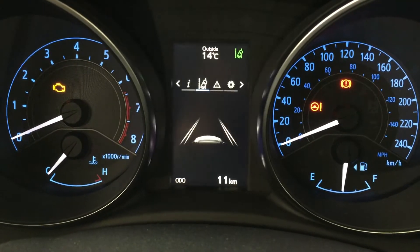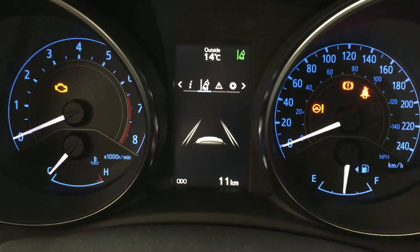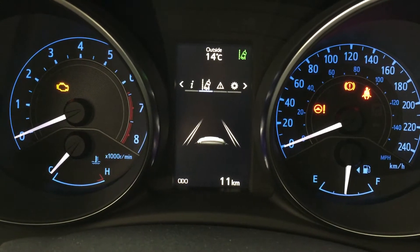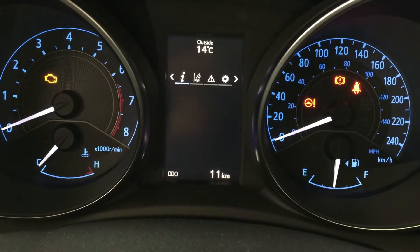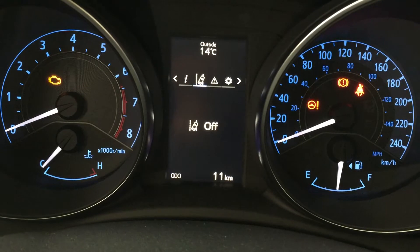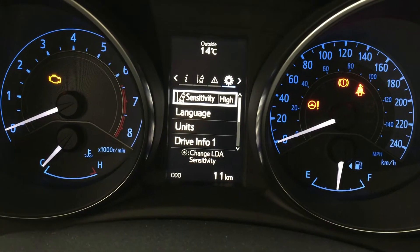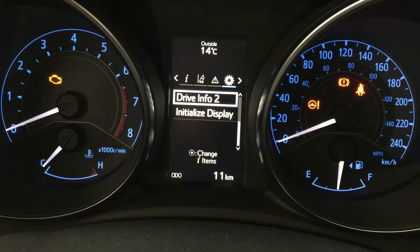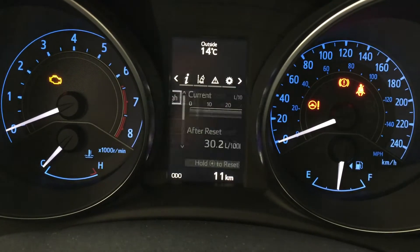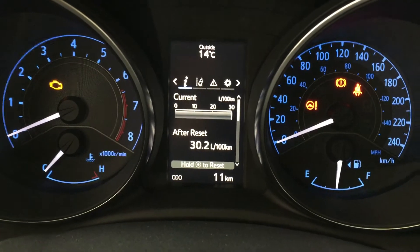One of the nice things with this multi-information display is you can go through many of the different menus. There are a couple of additional features including your lane departure alert, fuel economy settings, messages on your left-hand side, and settings for the sensitivity of your lane departure alert, as well as language, units, and a couple of other features so you can personalize everything for yourself. At the very top of the screen you'll also see your exterior temperature gauge.